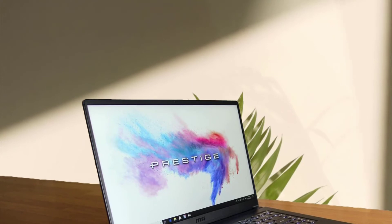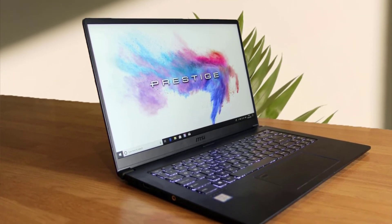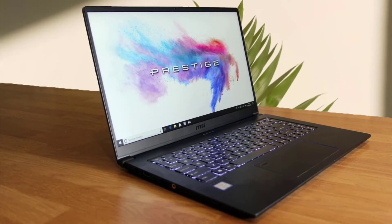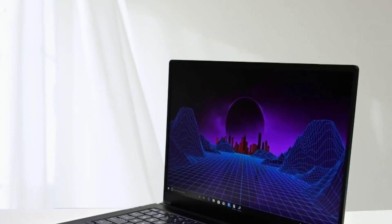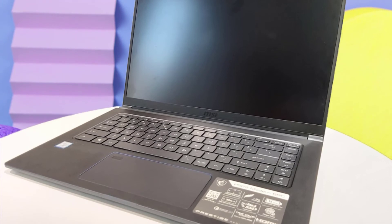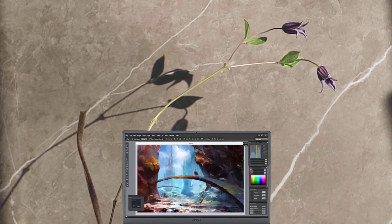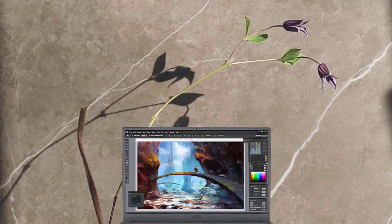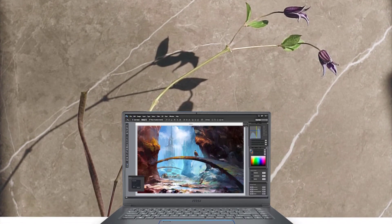The MSI PS63 does not disappoint, coming with impressive specifications anyone would be proud to own. Its ultra-slim body makes it convenient to move around and work with. Key features include a thin bezel 15.6-inch 1920x1080 full HD IPS anti-glare screen, and strong graphics and multitasking abilities. It has an NVIDIA GTX 1050 Ti graphics processor delivering high-quality graphics. The core i7 at 1.8 GHz makes it one of the fastest computers for engineering work. RAM is 8GB DDR4 at 2400MHz, and storage is 512GB SSD.